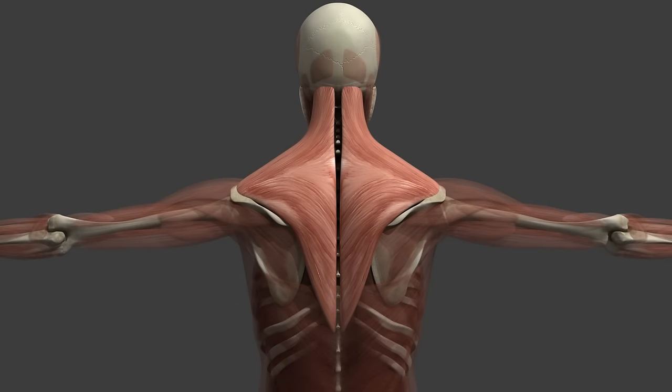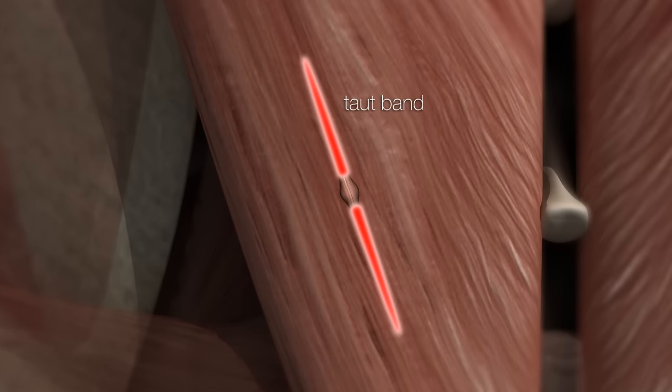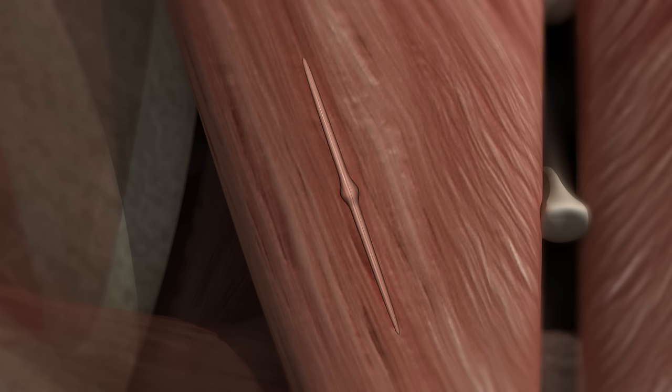Let's take a closer look at the trigger point. A trigger point lies in a taut band — a tight strand of muscle that feels like a cord, easily mistaken for a tendon. The trigger point itself can be felt with the fingertips when its location is superficial, and its size varies from a pinhead to a pea.